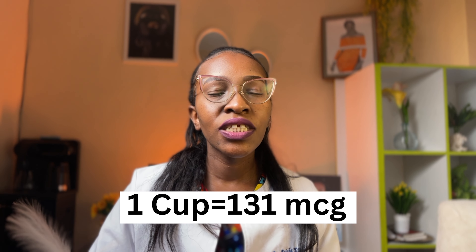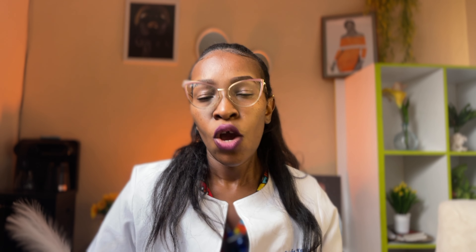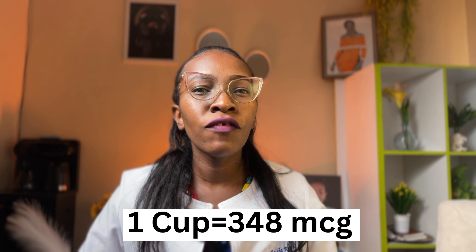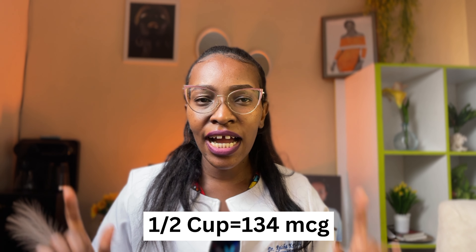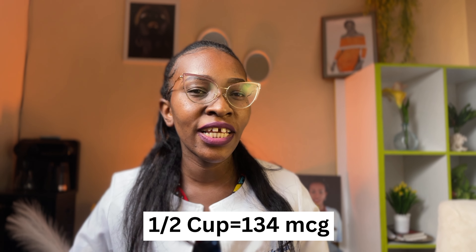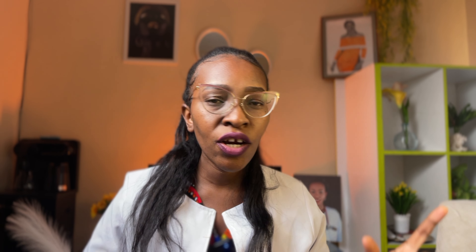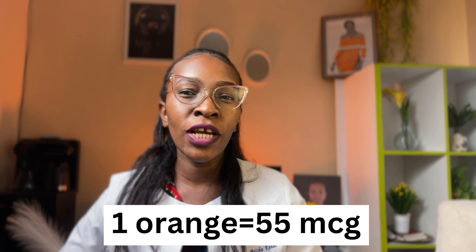Number one, we have beans — one cup of beans consists of 131 micrograms of folic acid. Another is lentils — one cup of lentils consists of 348 micrograms of folic acid. Another is asparagus — half a cup consists of 134 micrograms of folic acid. Oranges, lemons, and limes each consist of 55 micrograms of folic acid per fruit.